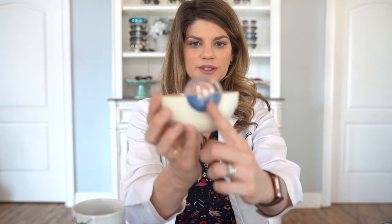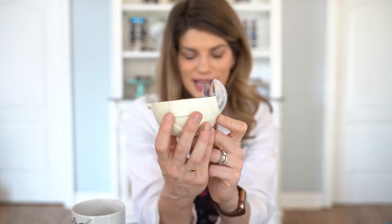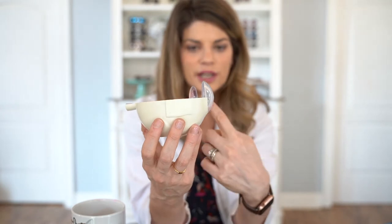Your cornea is a clear covering to your eye. If you want to see it on one of your friends, have them look straight ahead — you can kind of see it from the side. It's that clear covering.